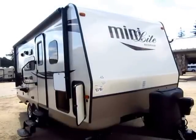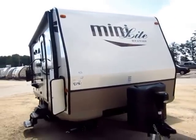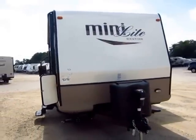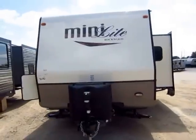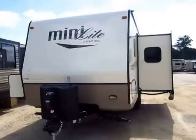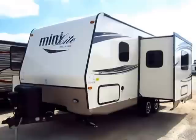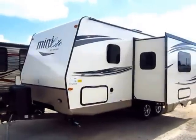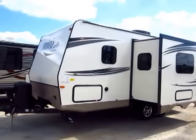2015 and a half Rockwood Mini Light model 2104S here at Haylett RV of Coldwater, Michigan. Notice the 'and a half' on the model number — that's not trying to be cute. There are some significant mid-year model changeovers that took place, and I wanted to reshoot this footage to really point those out to you, because this is one of those things where the best just keeps getting better.